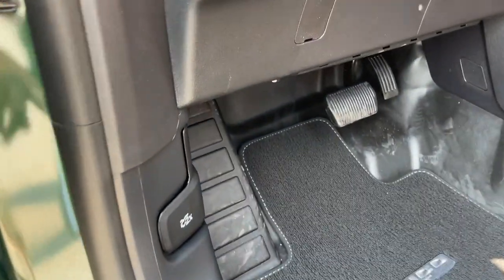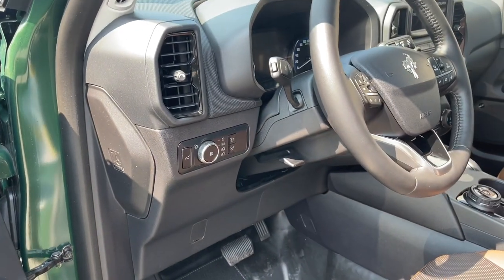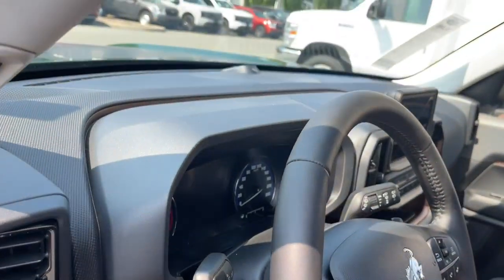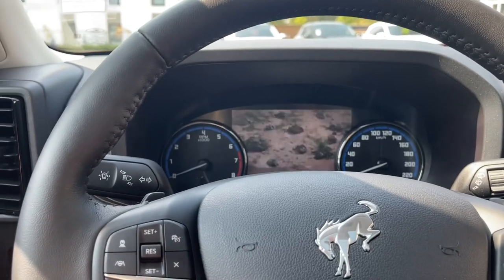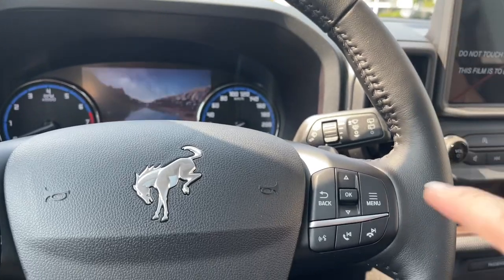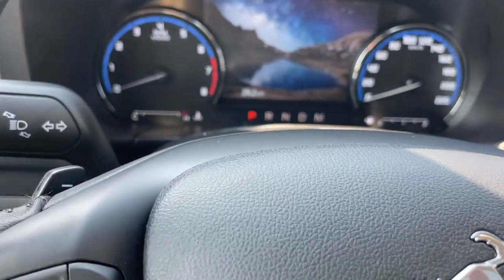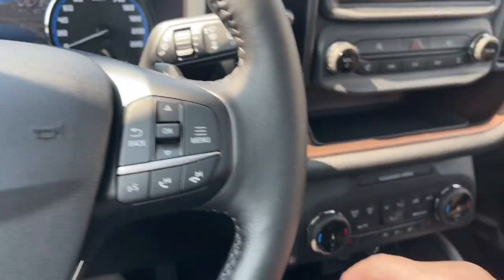When you want to release the hood, you just pull two times — no fishing around for the release. You have the liftgate release, lighting controls, and on the face of the steering wheel you've got your Bronco badging again. Off to the side is your lane keeping as well as cruise control. There's your volume, menu, and hands-free dialing. You also have paddle shifters — one on the left and one on the right.